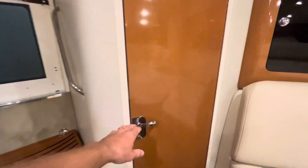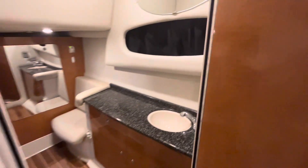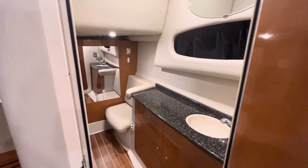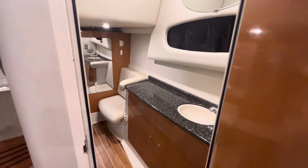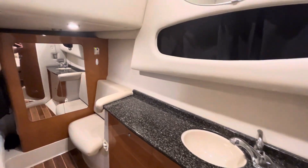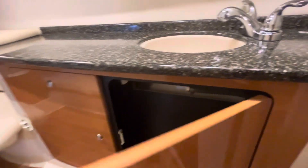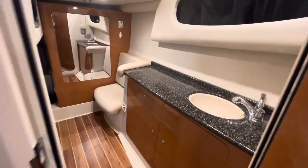Moving over here to the aft cabin — another nice big door. Kick on the light in there. It's really nice to have this aft cabin separated; typically I would see them without their own entry door, but this is nice — you can close it off and have some privacy. Got a sink there and cabinetry down here.